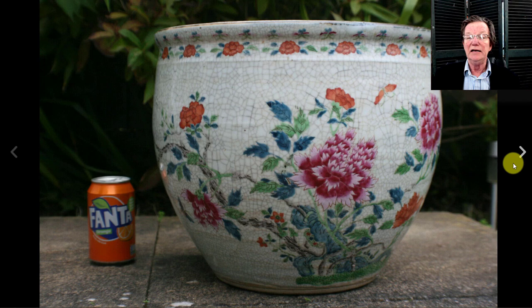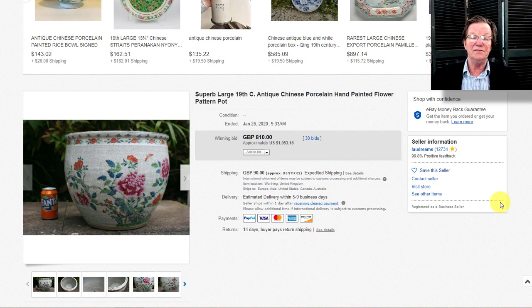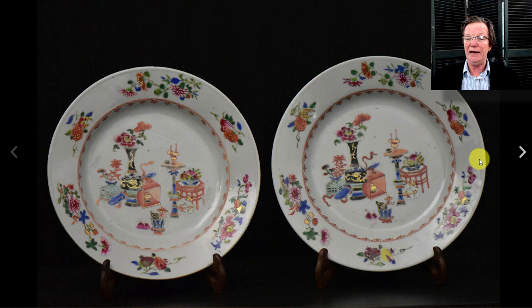On to the big crackle glaze famille rose planter — a nice bowl that sold a few weeks ago but the buyer didn't pay, so the seller had to relist it. I do wish eBay would crack down on non-payers — sellers have been saying that for years. It resold for $1,056, maybe $100 less than last time. Hopefully this buyer follows through — it's a heck of a nice thing to put a plant in.